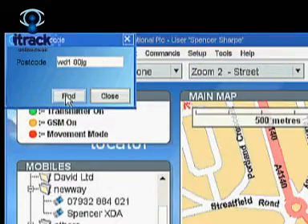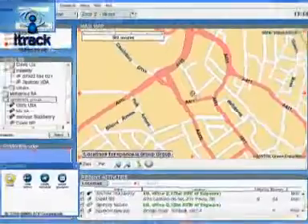Ideal for managing your logistics, field reps, care workers, or mobile staff.